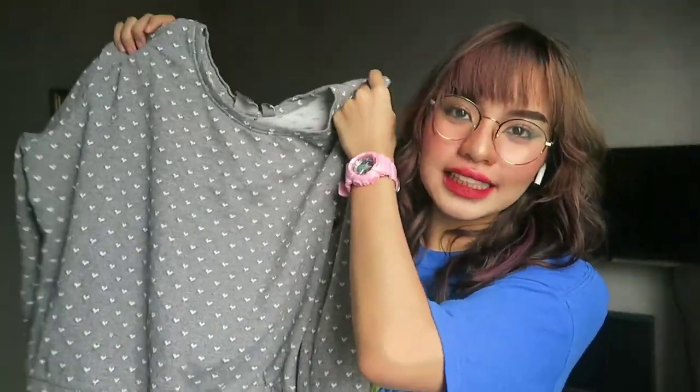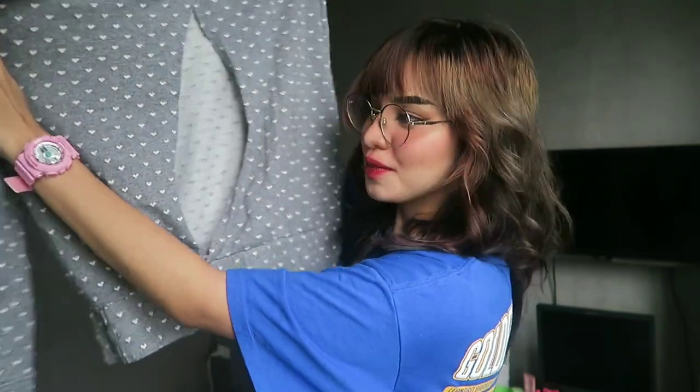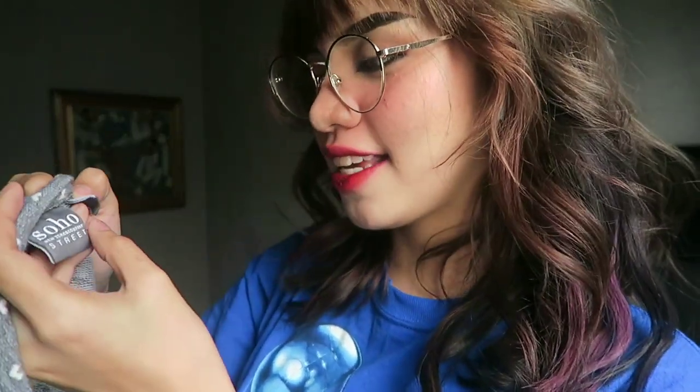Our next one is a long sleeve or sweater. I love the fitting of this one — it's loose and stretchable. One of my favorite details is the back because it has an open back. It's from New York and Company. The size is small and it's made in China.